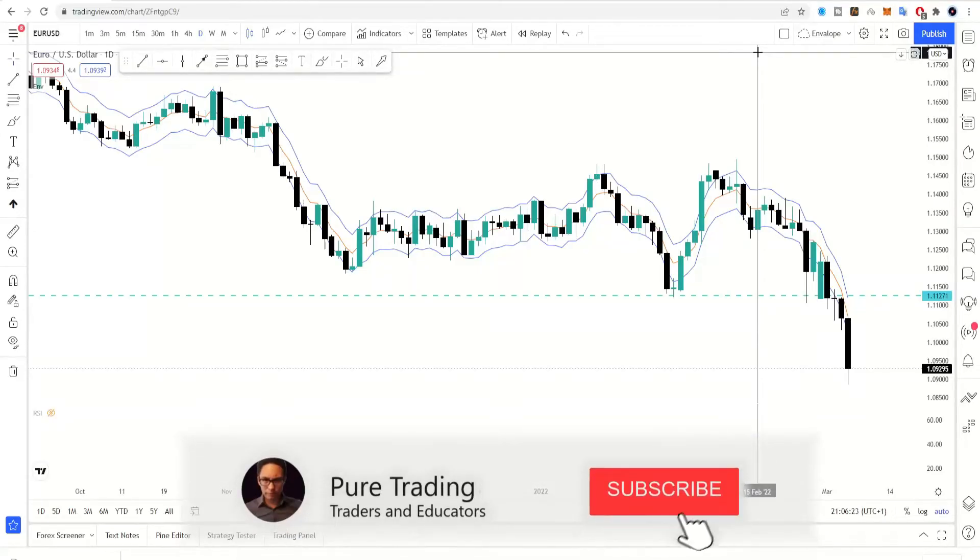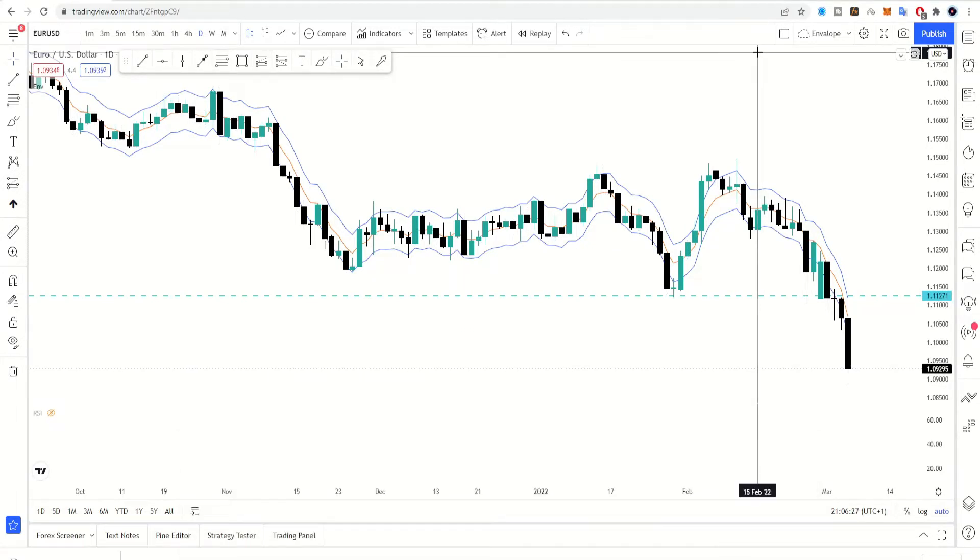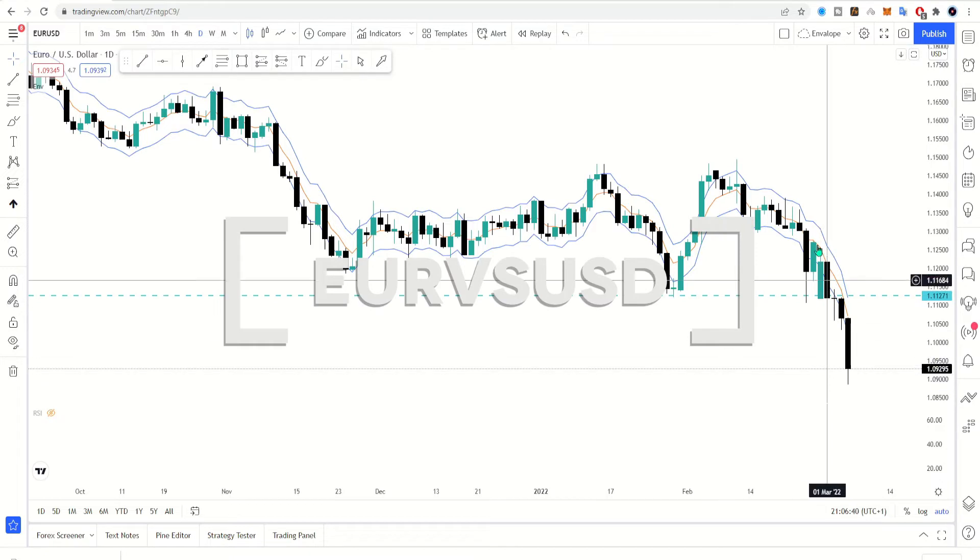Hello there guys, welcome to Pure Trading. It is Sunday — looking at a market outlook for the major pairs. This is not going to be a long one; it's just a continuation of everything we've been doing last week. Starting off here with the euro versus the dollar.